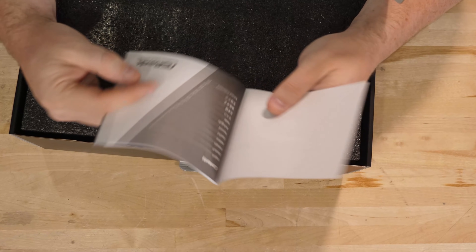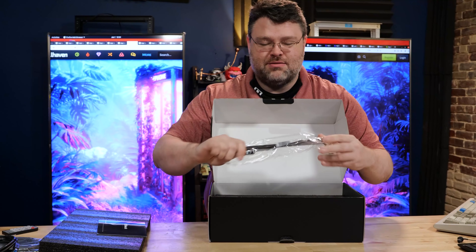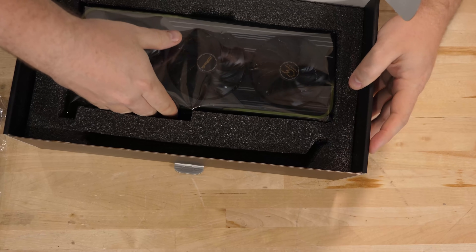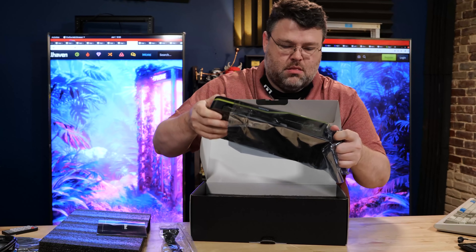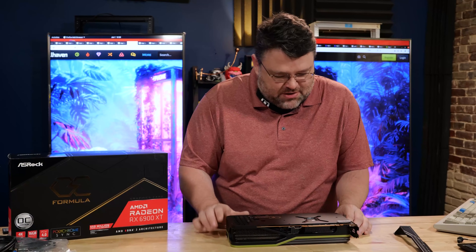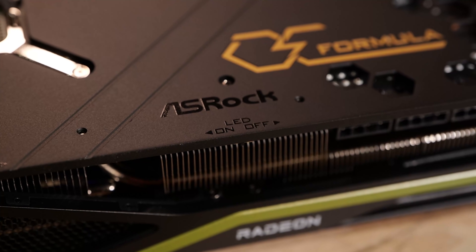Quick installation guide: is your machine already god tier? No? Okay, well forget it — just put it back in the box and send it to someone else. That is a CPU support bracket and a half. It's a monster and I love it. We have two switches: performance and quiet BIOS, and LED on or off.